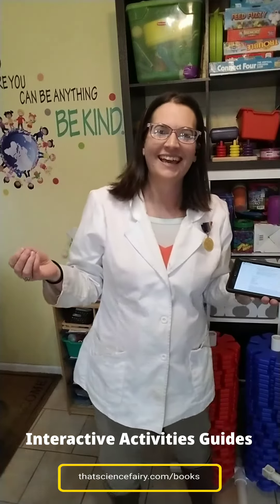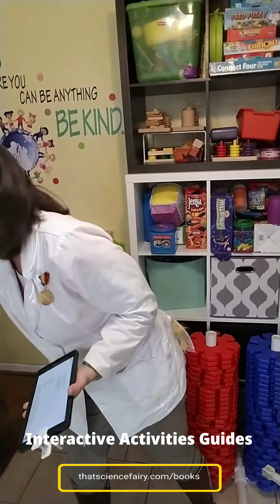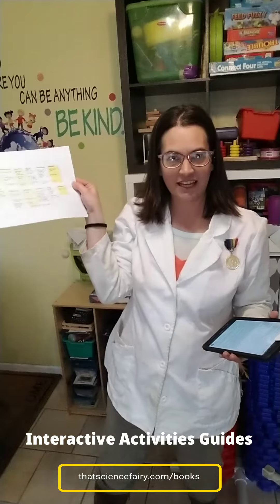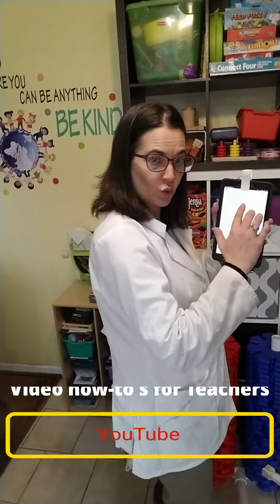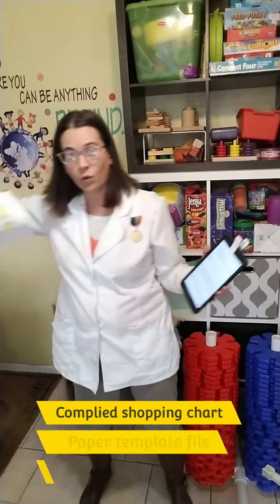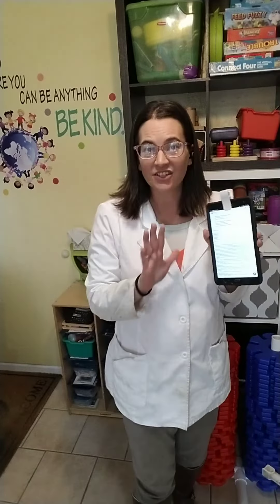I've also compiled the shopping list by source, and here it is for the series and its upcoming activity guides at ThatScienceFairy.com/books. What you get with each book is 25 diverse STEM experiences inserted into the book, video tutorials for teachers, the compiled shopping log key, a glossary, and a concise alternative to teachers scrolling pages on a computer outside the room.